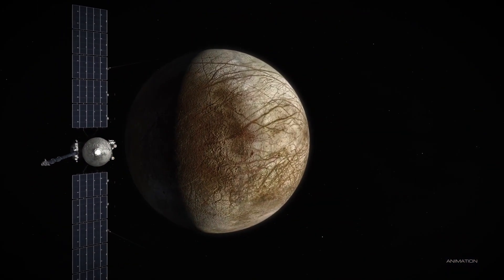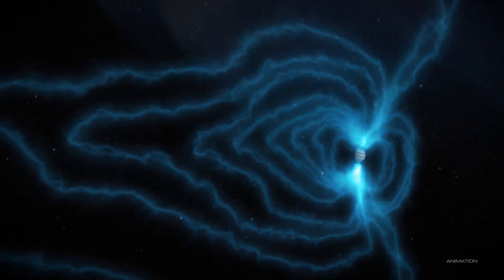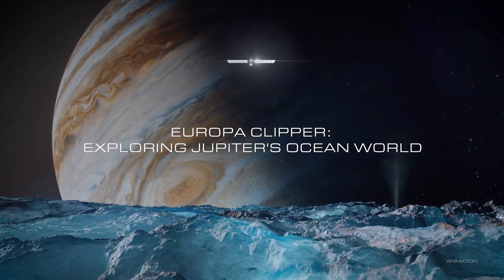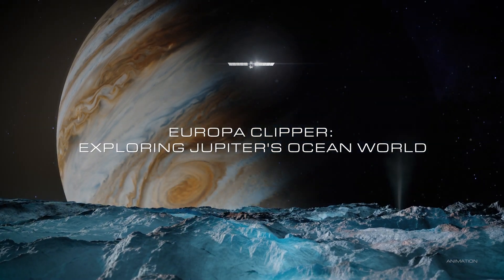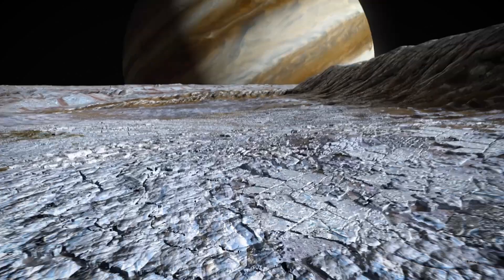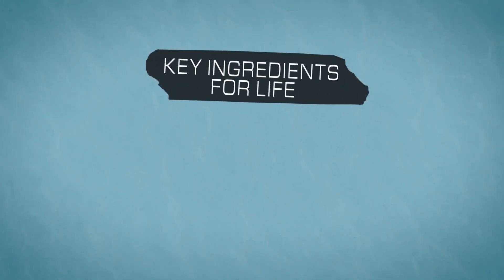Getting close to Europa is a huge challenge. It sits in the worst possible radiation environment, trapped by Jupiter. Europa is a moon of Jupiter, about the size of Earth's moon, which has an icy surface that probably hides a subsurface ocean. Scientists think Europa has the key ingredients to support life as we know it. Number one, water.